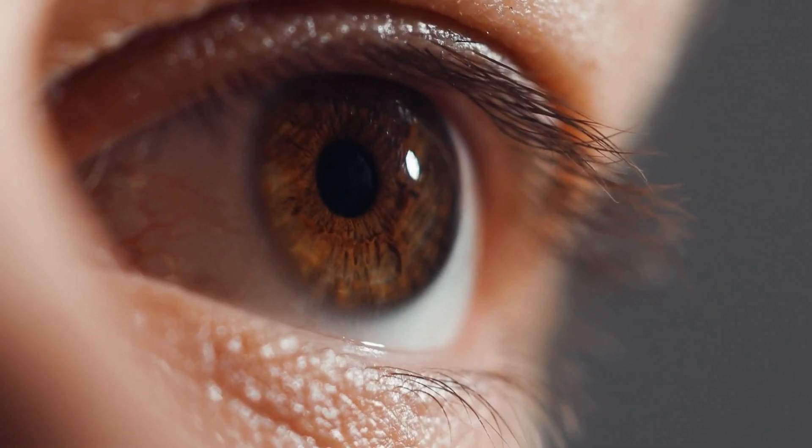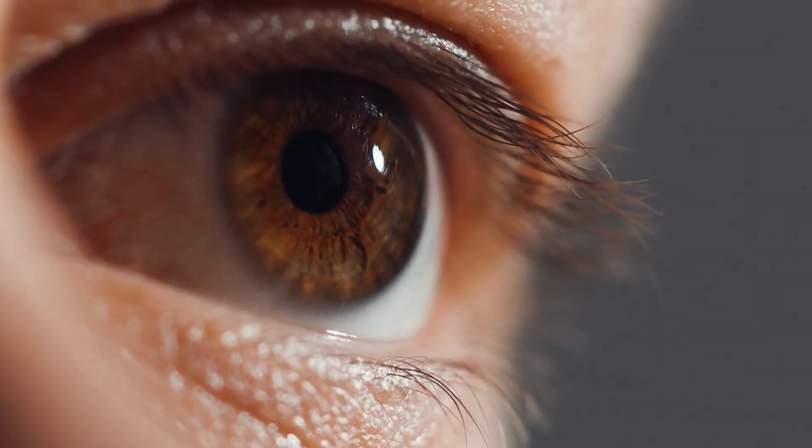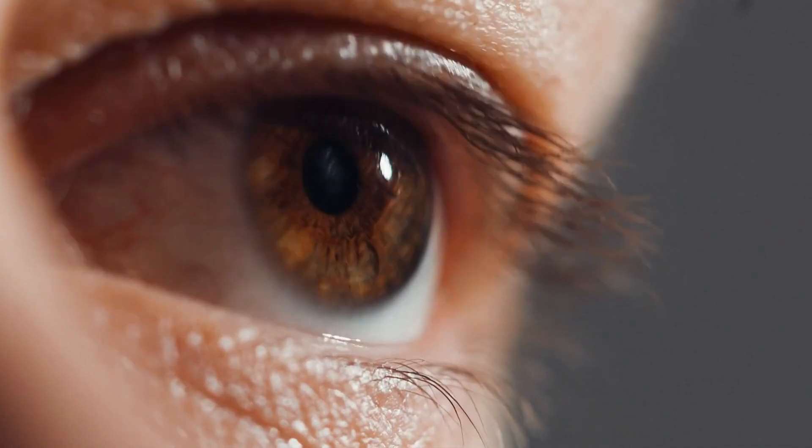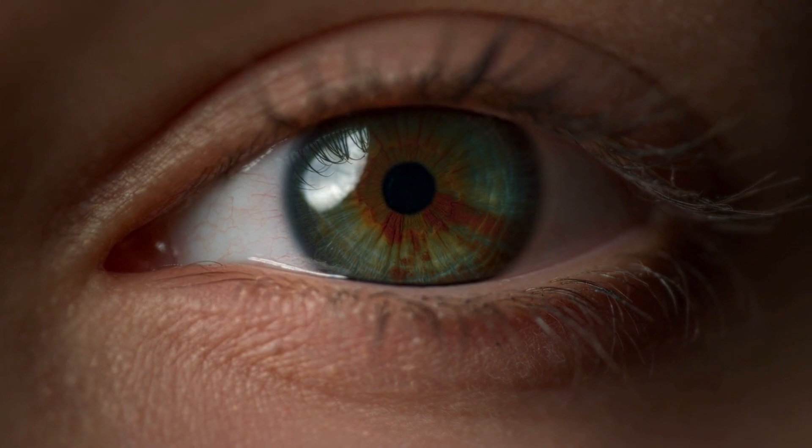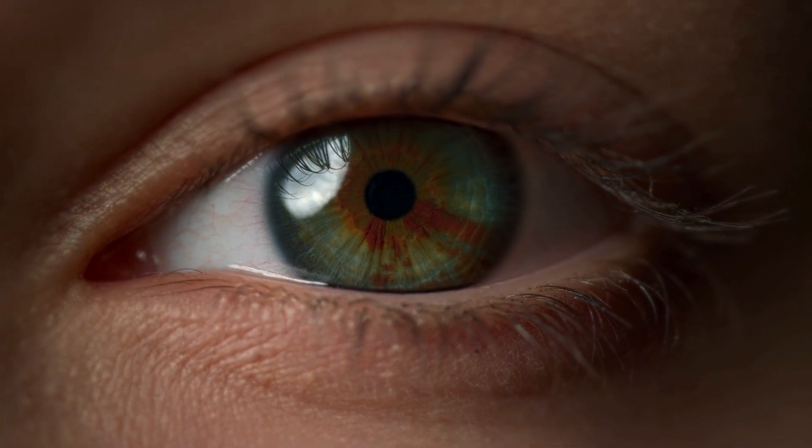To prevent vision loss, it is essential to diagnose the condition promptly and precisely, and then administer the appropriate treatment. Focal laser eye surgery seals leaky retinal blood vessels to reduce plasma leakage.